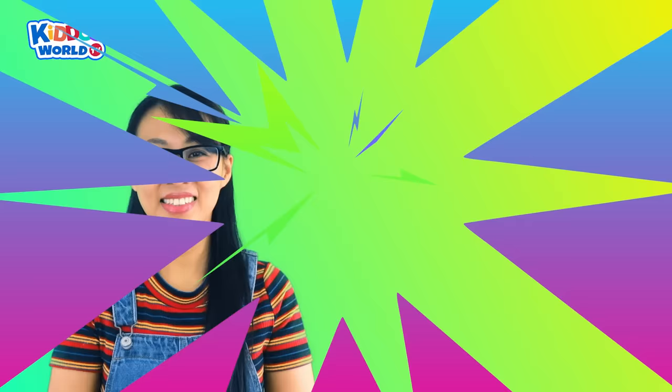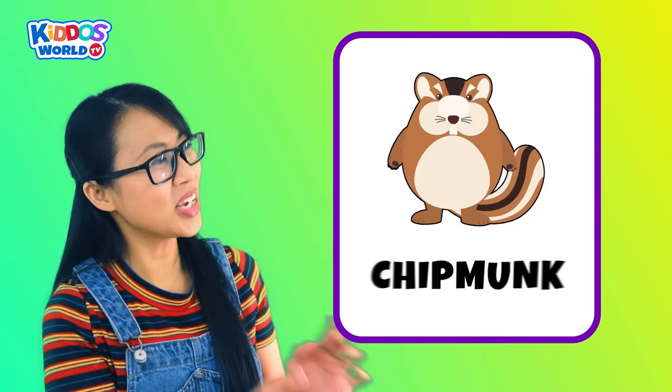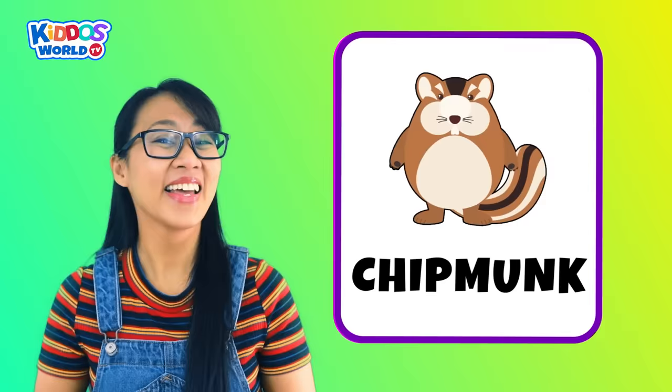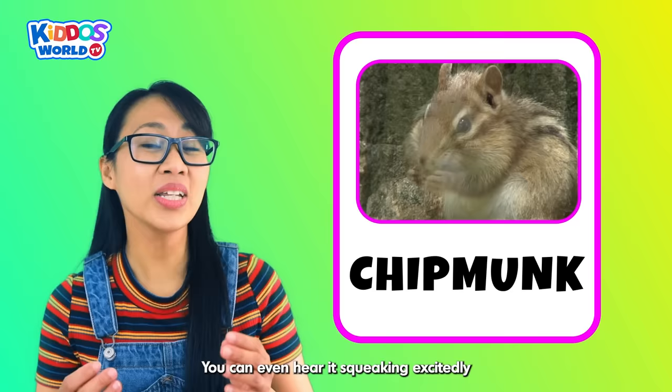Letter C. C is for Chipmunk! A chipmunk is a furry animal with a long striped tail. It runs around the forest looking for nuts and seeds to store for winter. You can even hear it squeaking excitedly while on the move. How cute!